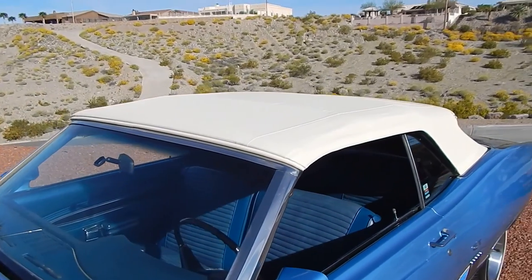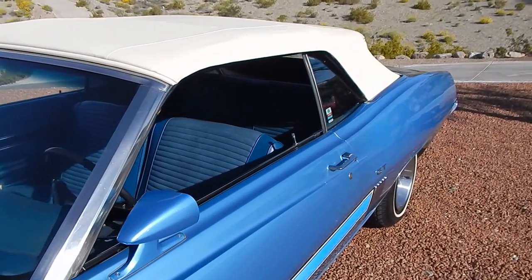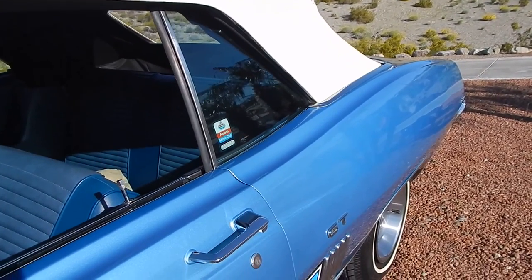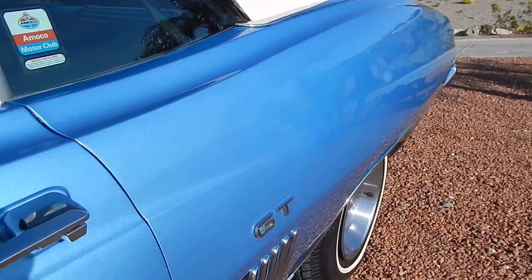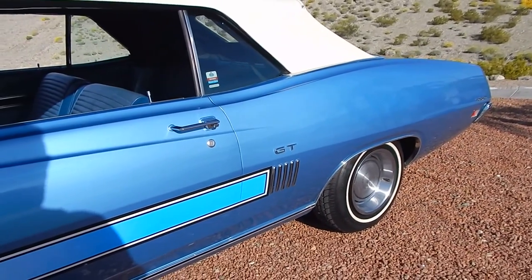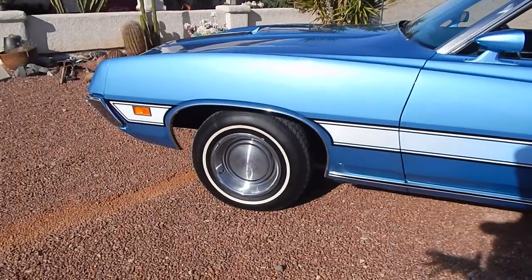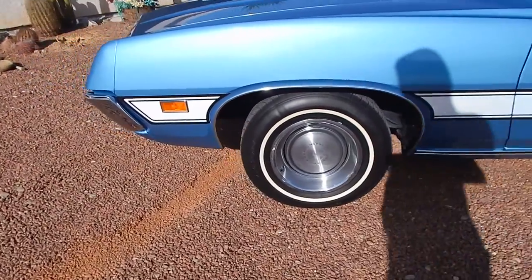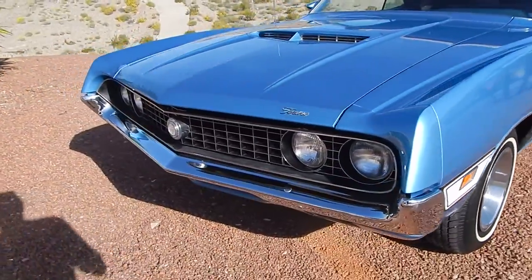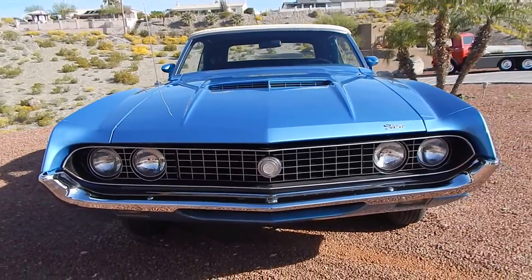We have the original window sticker and the Marti Report. When it was refinished in 2016, they also redid the interior on the car. There's the GT emblem — it is a true GT. 351 V8, two-barrel. Select-shift Cruise-O-Matic automatic transmission, factory air conditioning, power front disc brakes — all factory-equipped, non-modified, 63,000 actual miles with a written statement from the original owner, who was 90 at the time.